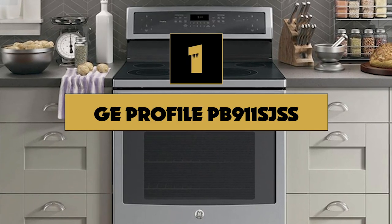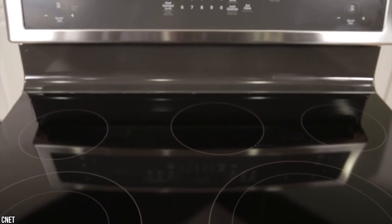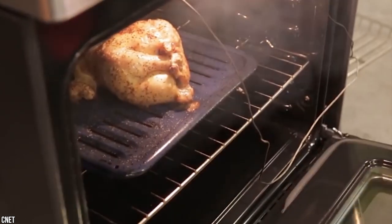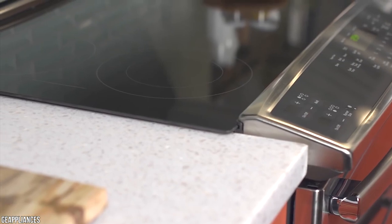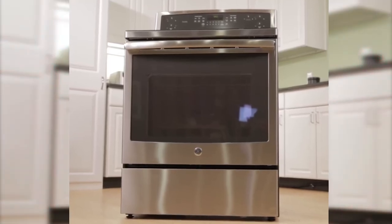Number one: GE Profile PB911SJSS. For all-around great cooking and baking performance, you can't beat the well-priced GE Profile PB911SJSS. It has five burners ranging from a super high one for quick boiling to an ultra low one for keeping a dinner plate warm. Although there are bigger ovens on the market, this 5.3 cubic foot cavity will easily handle a large bird. This range is beautifully finished with all of the controls on the touchscreen on the backsplash for a clutter-free look. Its oven comes with three racks and heats exceptionally evenly, so it will do a good job on the tough task of baking three sheets of oatmeal cookies at once. You can use the convection oven to bake a nice crust on loaves of bread or perfectly brown a roast beef. Overall, this is the best electric range you can buy.